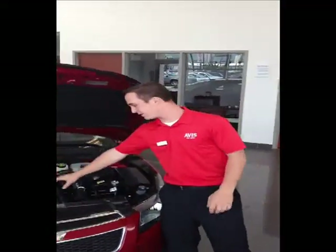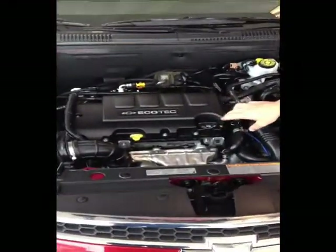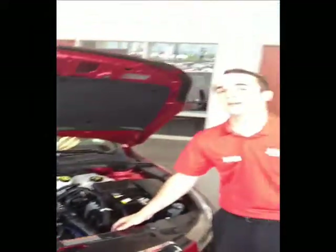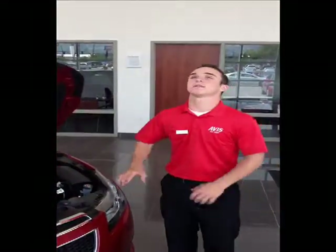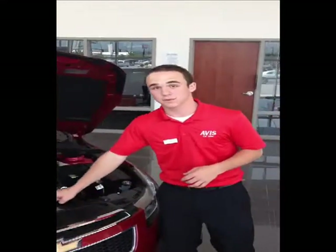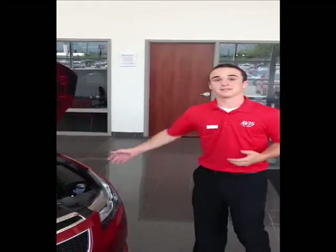In the front of the vehicle, what Chevy has actually done is put a 1.4 liter turbocharged engine in it, but you're not going to feel underpowered. It gives you phenomenal gas mileage — you get up to 38 miles per gallon with this vehicle. Very, very awesome. And that's the 2012 Chevy Cruze from Avis Car Sales. Come down and drive it today.